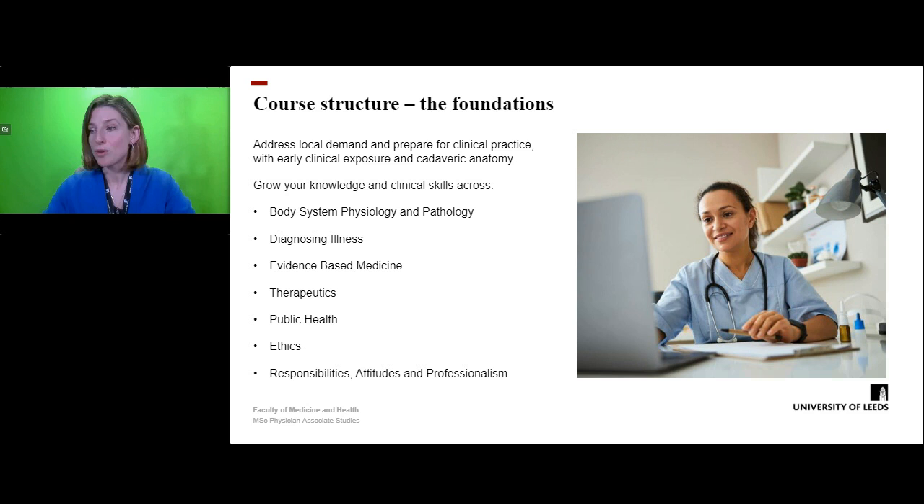In terms of how the course is structured and delivered at the University of Leeds, it runs over two years and involves increasing clinical exposure to give students an excellent preparation for practice as a PA. The first year is largely campus based, but with integrated weekly clinical placements to allow students to apply what they are learning to the clinical environment.